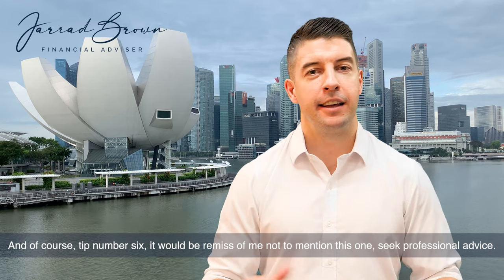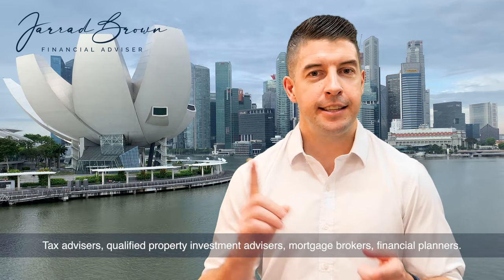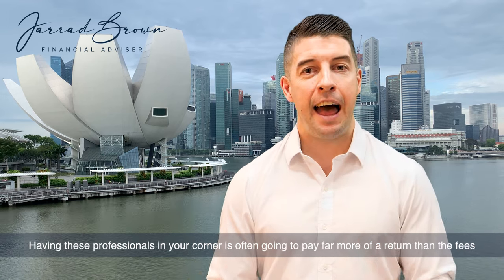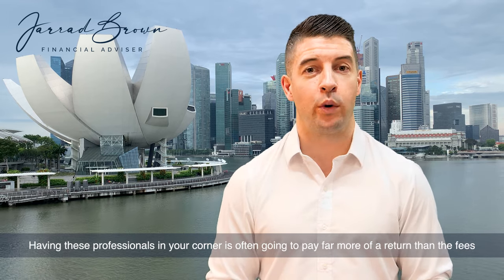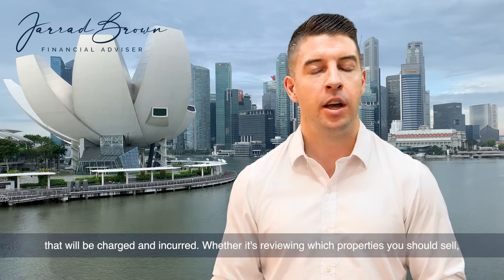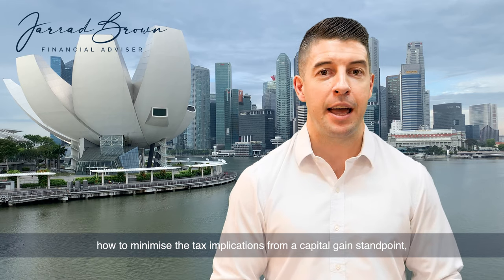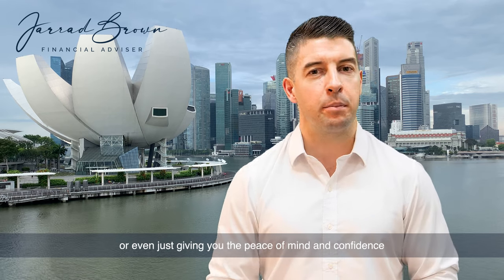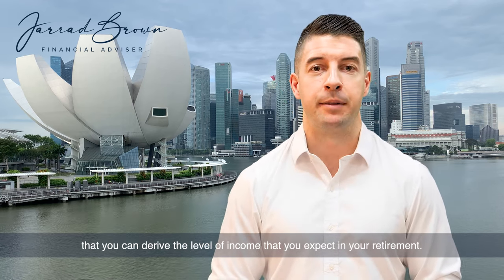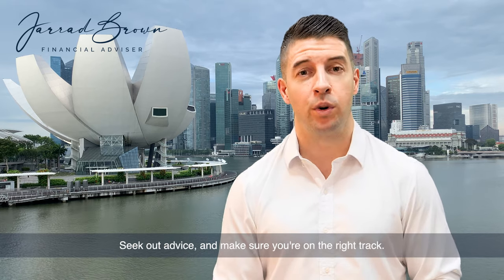And of course tip number six — it would be remiss of me not to mention this one — seek professional advice. Tax advisors, qualified property investment advisors, mortgage brokers, financial planners: having these professionals in your corner is often going to pay far more of a return than the fees charged and incurred. Whether it's reviewing which properties you should sell, how to minimize the tax implications from a capital gains standpoint, or even just giving you the peace of mind that you can derive the level of income you expect in your retirement — whatever it may be, seek out these professionals and make sure you're on the right track.